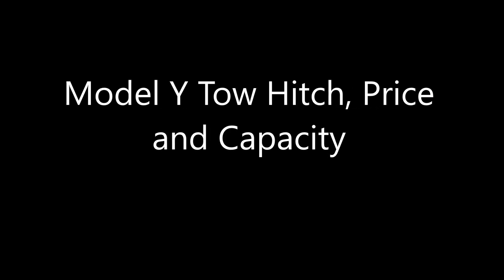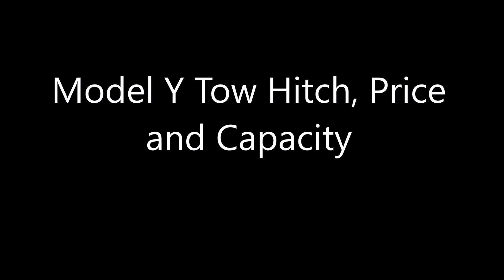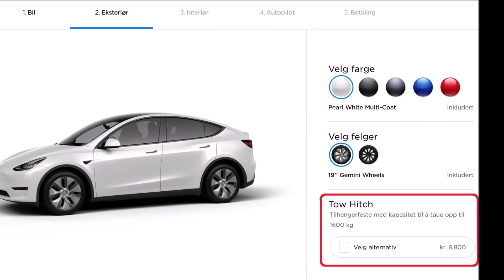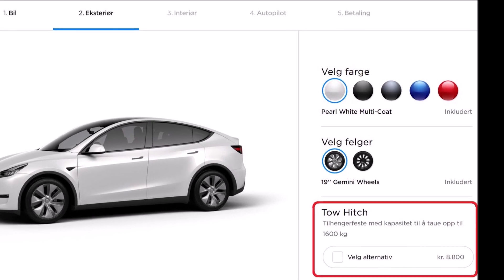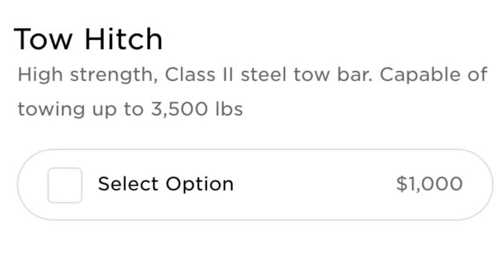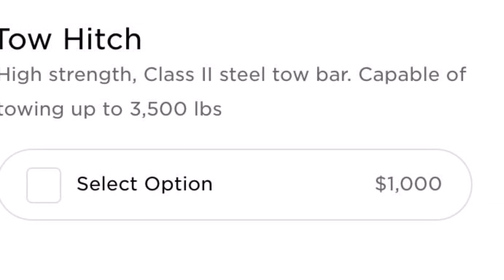Today, Torque News is reporting breaking news about the tow hitch of the Tesla Model Y. Tesla appears to be using the break from manufacturing to take care of details that are of considerable interest to many of its customers.